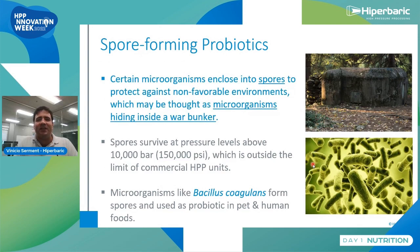The best option is spore-forming probiotics. Think about a bacterial spore as a war bunker — they hide in this bunker to survive adverse conditions, including HPP — achieving 100% survival at conditions currently used by the industry, up to 87,000 PSI, 6,000 bars, at ambient temperature. Bacillus coagulans is one of the most popular probiotics, not only for pet food but also for human foods.